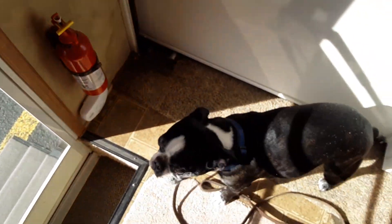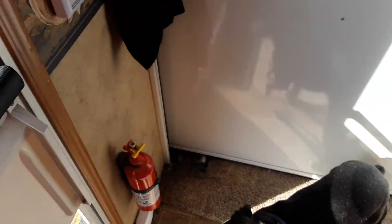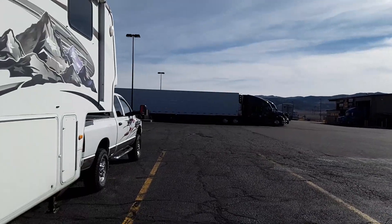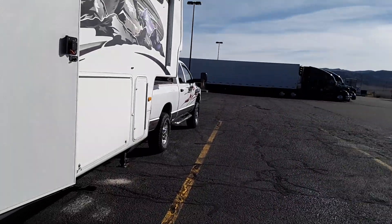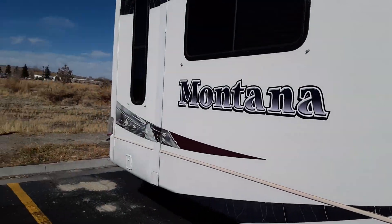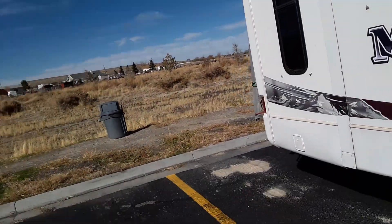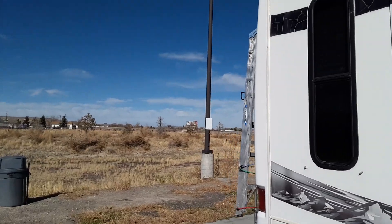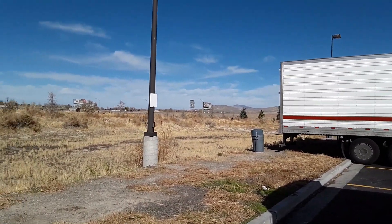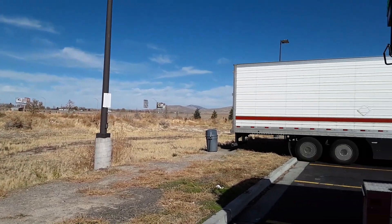There's Hank — Hank, you don't want to get out? All right boy. Sorry about that, had to let the dog out. We're at Loves in Ely, Nevada. I got a dog on one hand. Yep, that's Ely over there. Sorry about all that jittering.